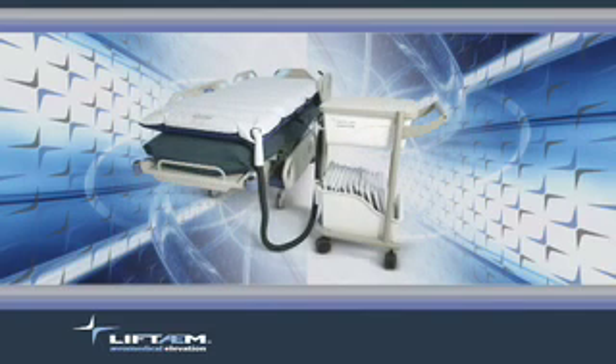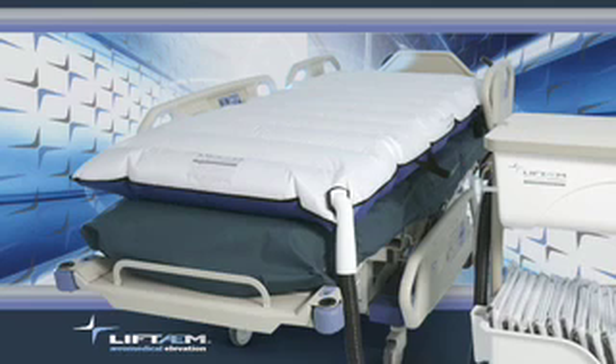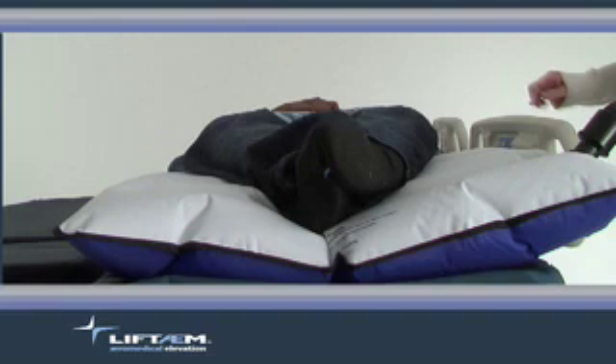The Lift Team can safely transfer patients up to 1,000 pounds. As you see, the mat is brilliantly white on one side and dark blue on the other. This color coding serves two purposes: it makes it easy to identify the top and bottom, ensuring successful lateral movement, and the brilliant white surface also makes any contaminants instantly visible. The Lift Team mat is disposable, minimizing the possibility of cross-contamination. Because of our advanced technology, no straps or stabilizing bands are needed as the mat gently cradles the patient for safe transfer or repositioning.